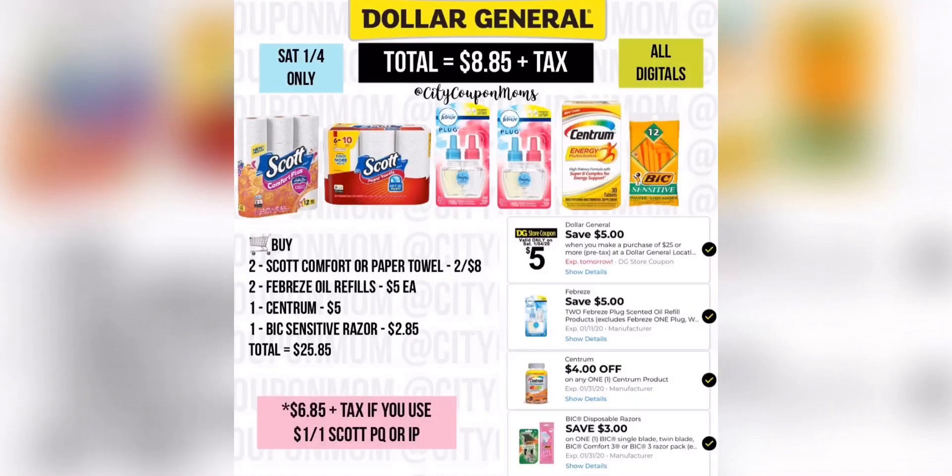Here is our first scenario. The Scotts are on sale this week for $8 — you can mix and match whichever one you prefer, and we have no digitals for it. Then grab the Febreze refills at $5 each, any scent; your Centrum, which is $5 with different options to choose from; and your Bic Razor at $2.85. Once you combine this with all your digitals, your total will come out to $8.85 plus tax.